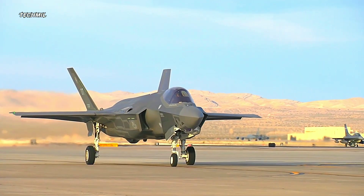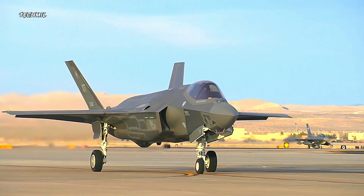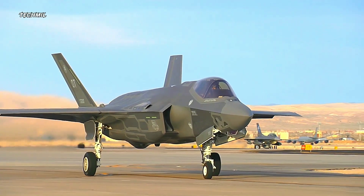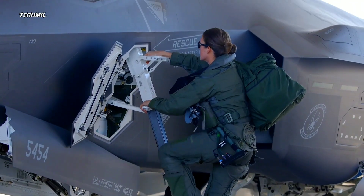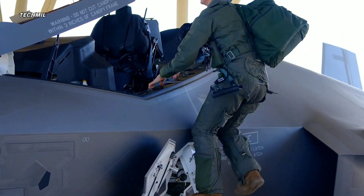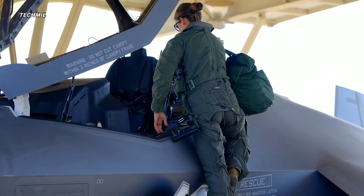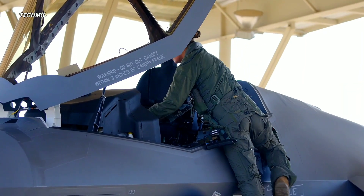It is not only about its combat capabilities that makes the F-35 special — this aircraft also stands out in terms of efficiency. With its use of more efficient fuel and more environmentally friendly technology, the F-35 represents a step forward in maintaining a balance between military power and environmental sustainability.